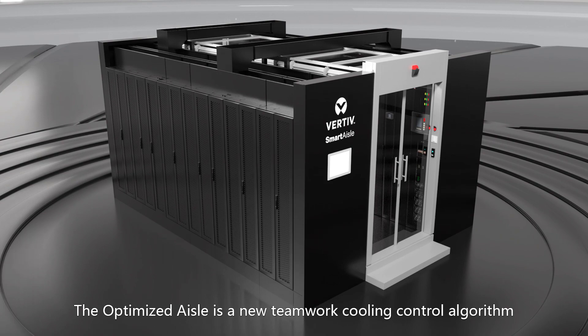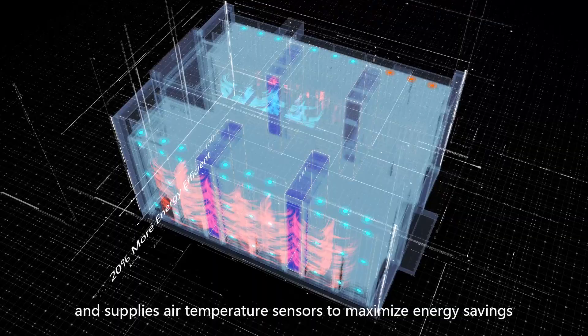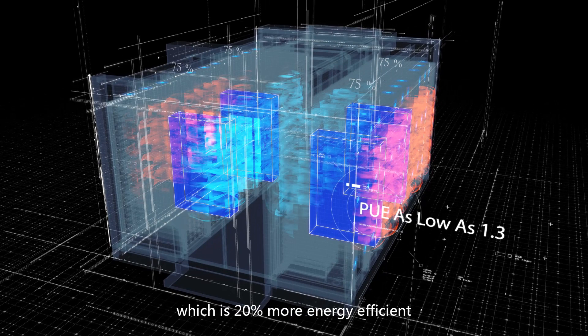The OptimizeDial is a new network cooling control algorithm that uses remote rack temperature sensors and supply air temperature sensors to maximize energy savings. OptimizeDial controls air volume and cooling capacity separately, which is 20% more energy efficient.